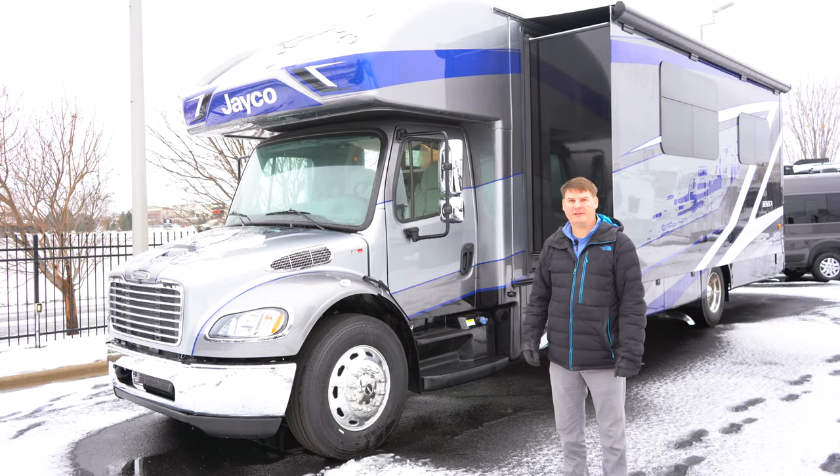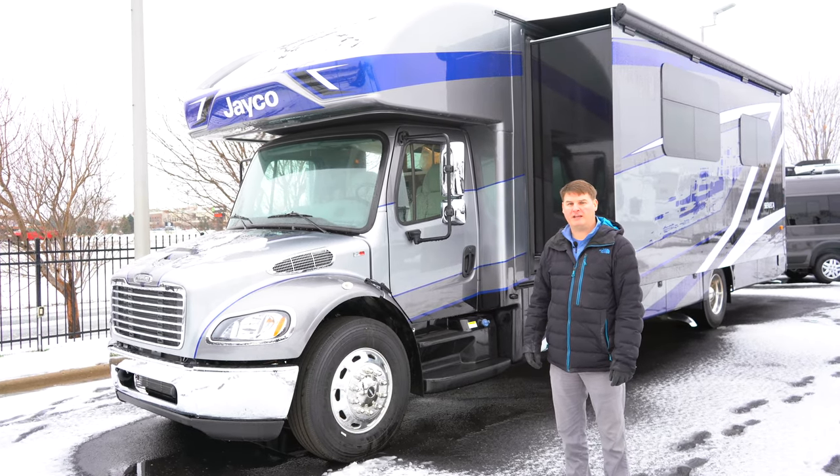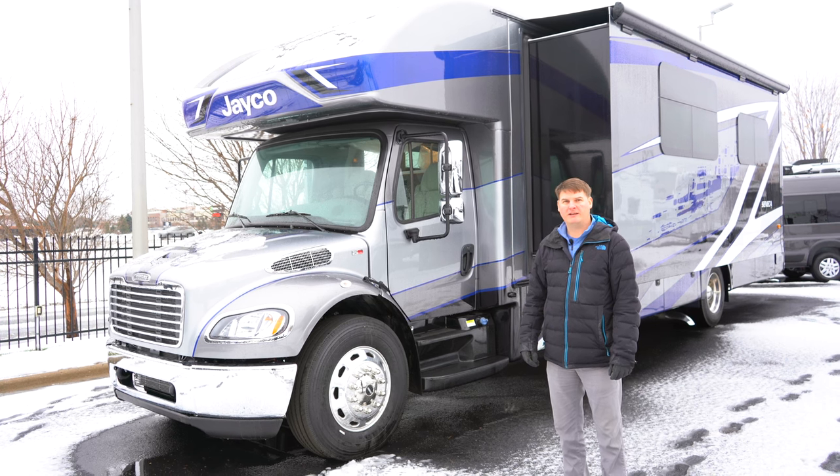Hello, I'm Eddie with Hilltop Camper and RV and today I'll be showing you a 2023 Jayco Seneca 37K.